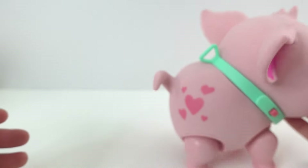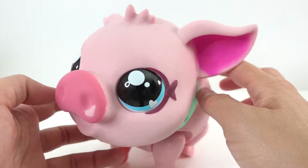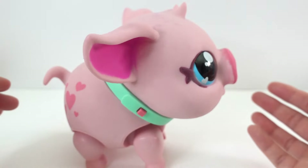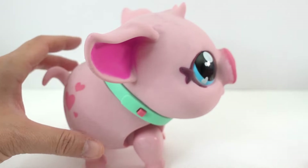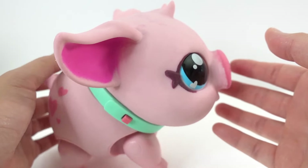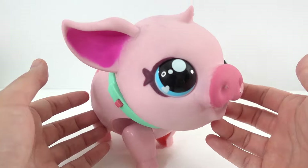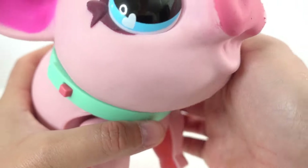There she goes again — she's walking! Let's press the button. Look, she's just dancing — that is too cute.